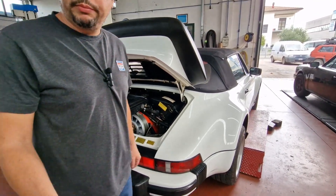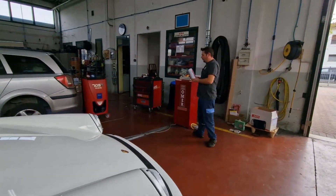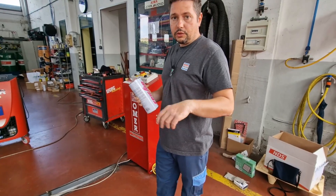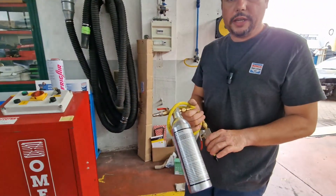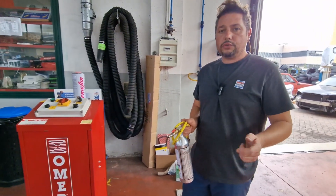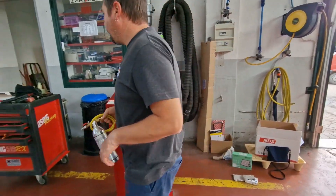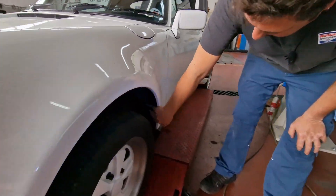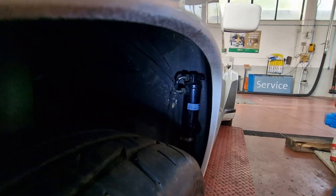Stiamo lavando tutto l'impianto del clima con un agente chimico specifico fornito dalla Frigair, un componente appositamente studiato per questo lavoro. Bisogna smontare il filtro disidratatore e alcune parti dell'impianto, poi introdurre il liquido con una pistola a una pressione tra 6 e 8 bar: il liquido entra da una parte ed esce dall'altra, detergendo tutto l'impianto da impurità e limatura — in questo caso il compressore si era rotto e un po' di limatura era andata in circolo. Il filtro disidratatore, montato in una posizione non comoda, è già stato sostituito con uno nuovo; manca solo il rimontaggio del compressore dell'aria condizionata.